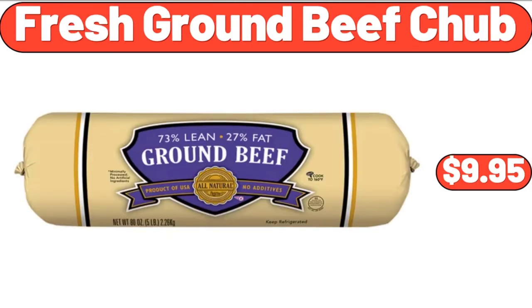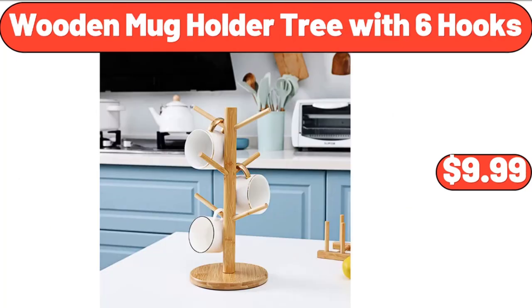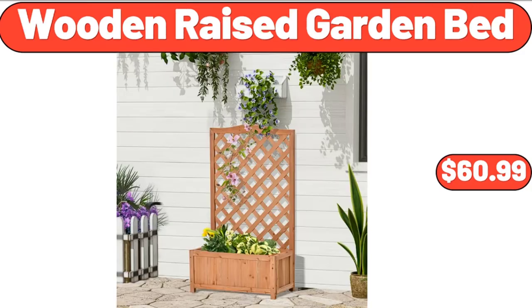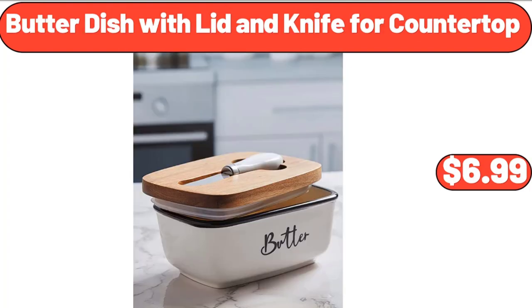Fresh ground beef chub, $9.95. Wooden mug holder tree with 6 hooks, $9.99. Bakeshop apple pie, $5.89. Wooden raised garden bed, $60.99. Butter dish with lid and knife for countertop, $6.99.